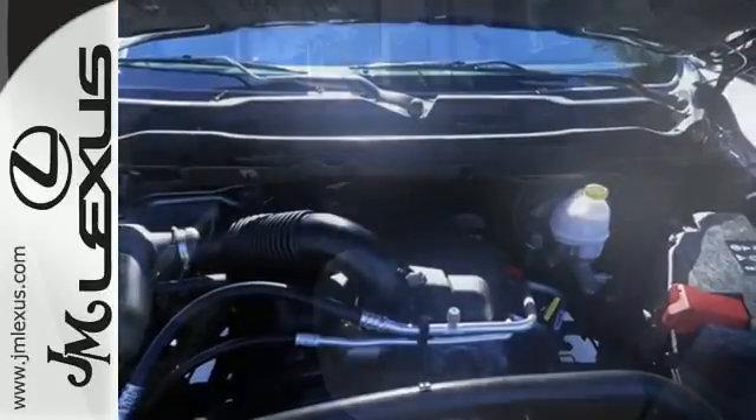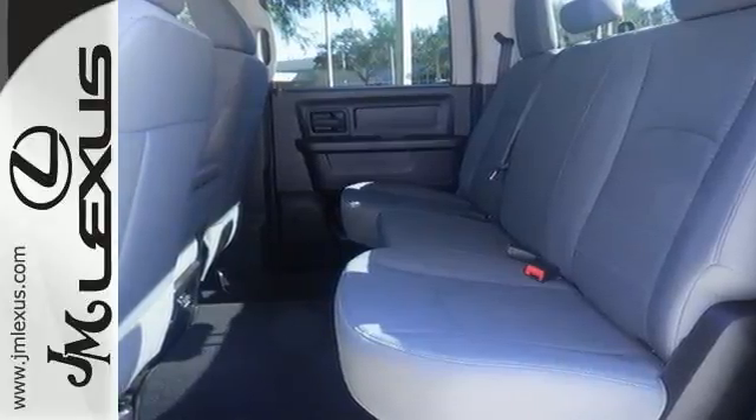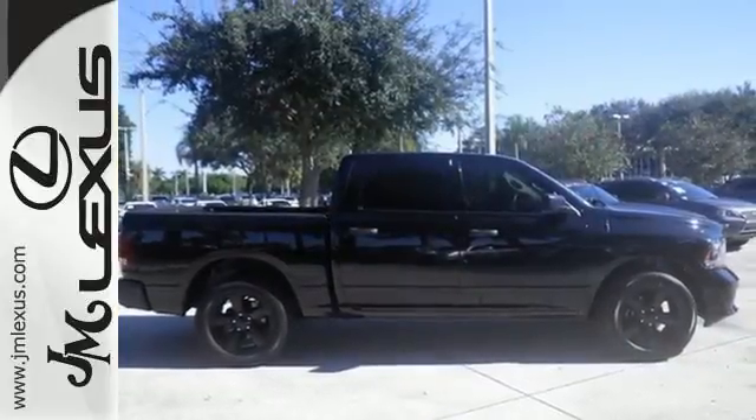This rock-solid RAM 1500 is durable and rugged, yet smooth and comfortable, and handles like a dream. Come in for a test drive.